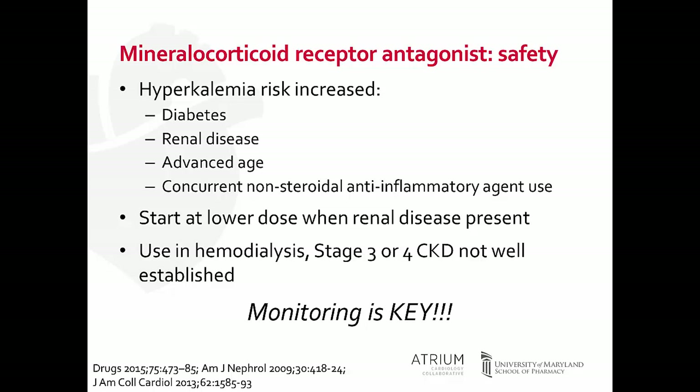In the PATHWAY 2 trial, there was approximately a 0.45 mEq/L rise in potassium levels in patients who received spironolactone. Make sure you look at renal function and baseline potassium when starting therapy. The use of spironolactone or eplerenone is not well established for treatment-resistant hypertension in those on hemodialysis or with stage 3 or 4 kidney disease. Monitoring is prudent — I recommend bringing patients back in two to four weeks to reassess potassium levels.